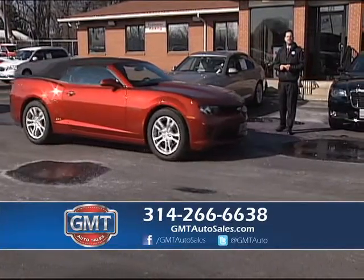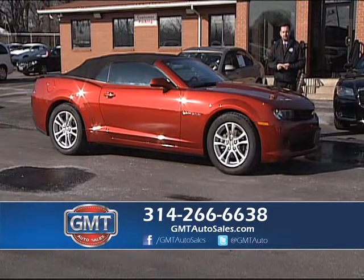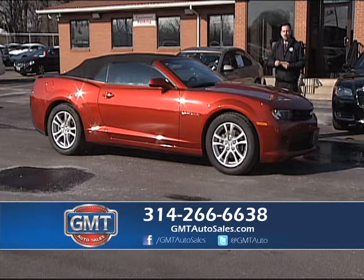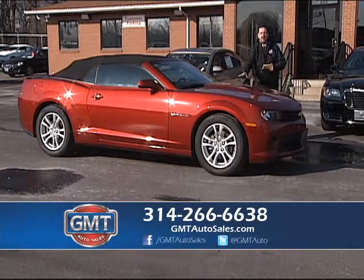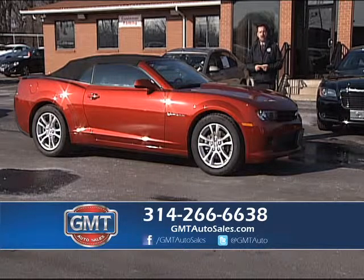We have 50 lenders and credit unions with interest rates starting as low as 1.9%. If you're at another dealer and they don't have the financing, or they're trying to sell you a car you don't want, come to GMT. You can touch it, feel it, drive it. We put you in the car that you want, not what the other dealers are trying to sell you.